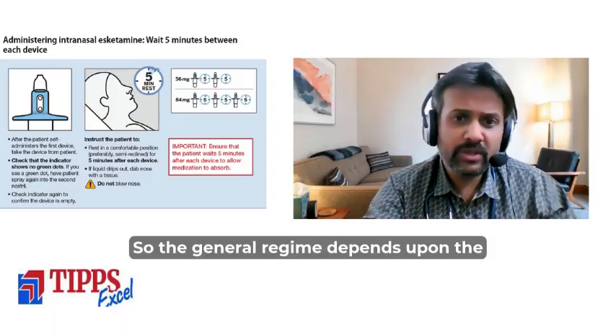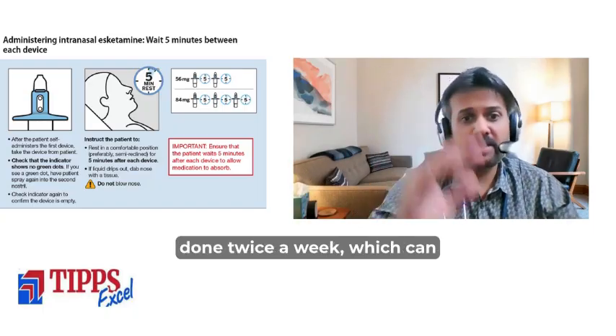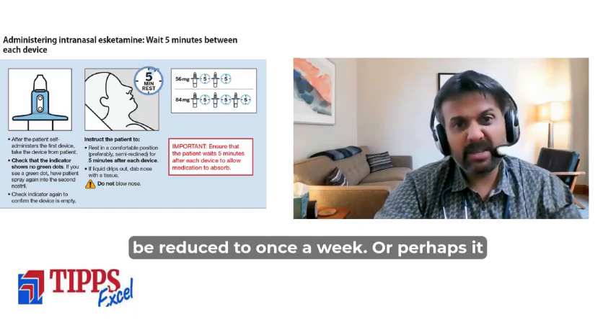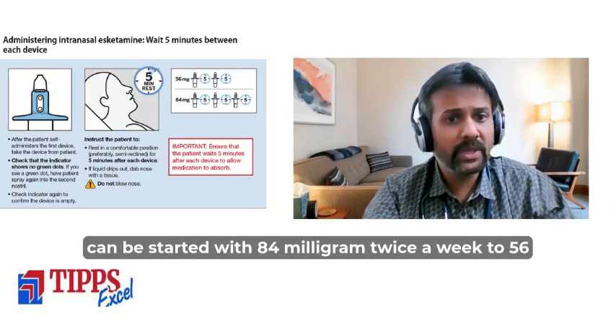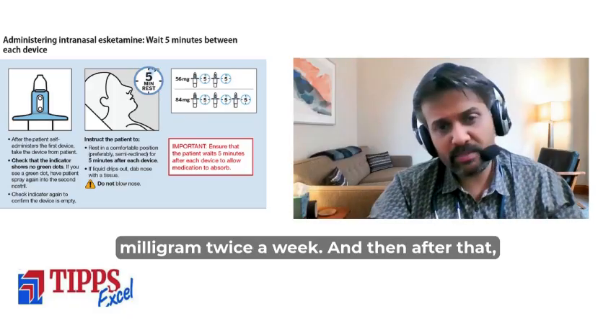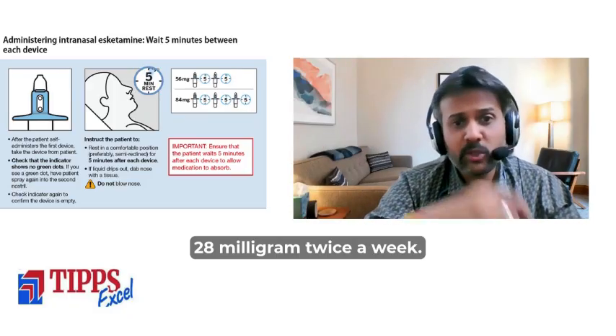The general regimen depends on the severity of depression. It can be done twice a week and reduced to once a week, or it can be started at 84 milligram twice a week, stepped down to 56 milligram twice a week, and then to 28 milligram twice a week.